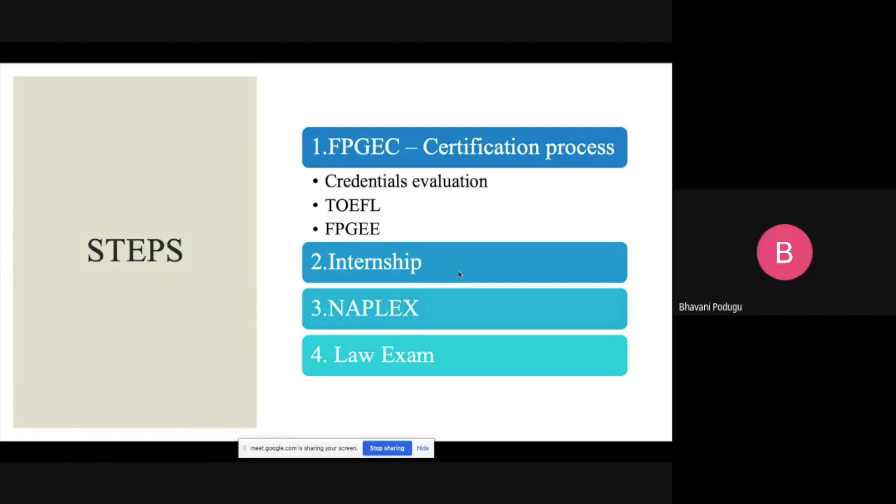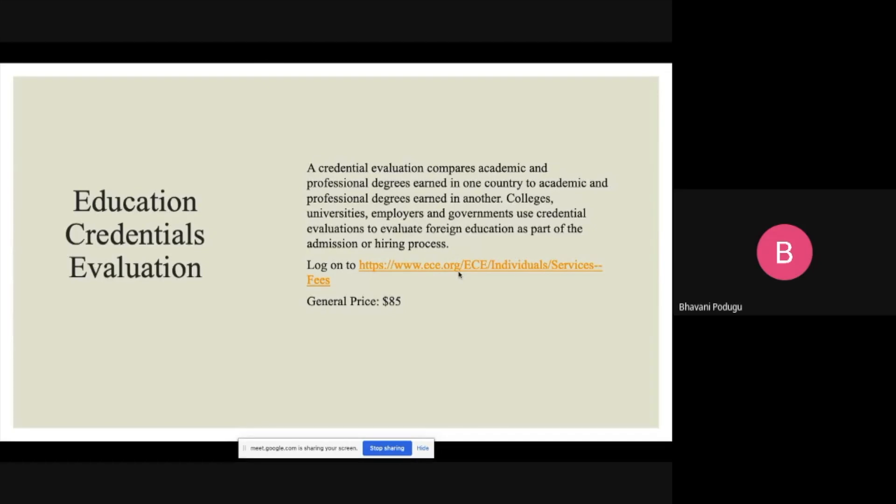Let me go through the basic steps. FPGEC is a certification process that includes credentials evaluation, taking a TOEFL exam, and also passing the FPGE. Once you get FPGEC, you can do an internship, and later you can apply for the NAPLEX exam and take a law exam.